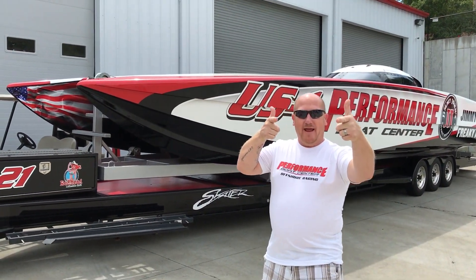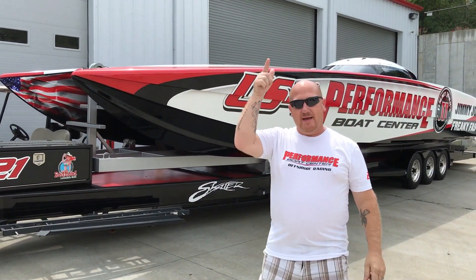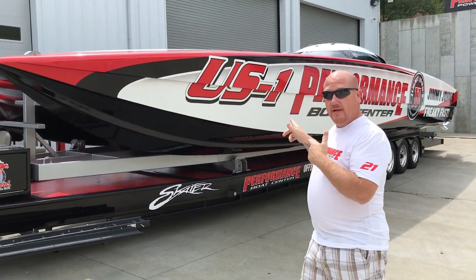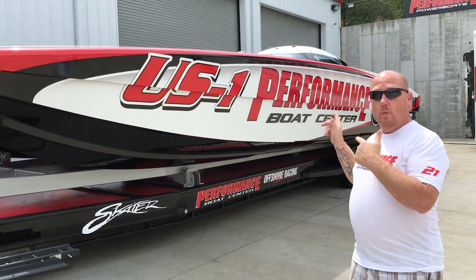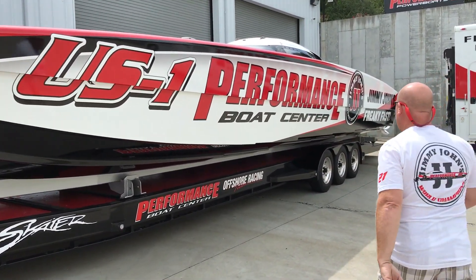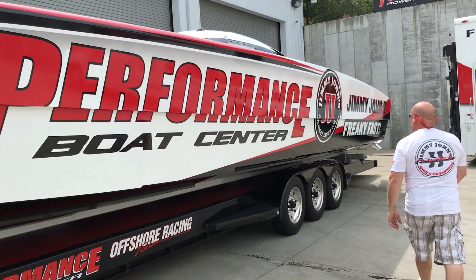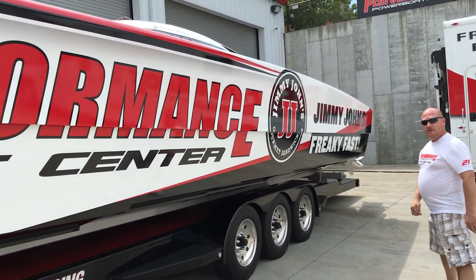Hey guys, Speedy Boat Maniac coming at you. We're here at the Redhead Yacht Club and Performance Boat Center. This is the world famous world championship boat right now. It's got between 700 engines in it, and it just won down at Key West last November.